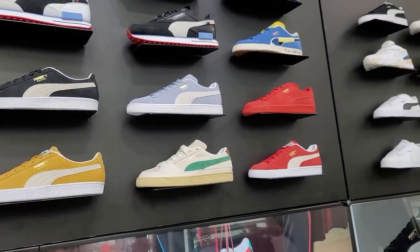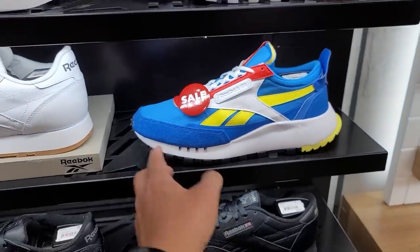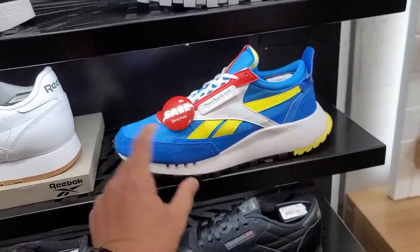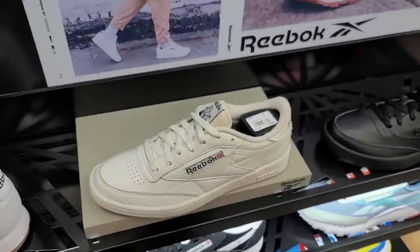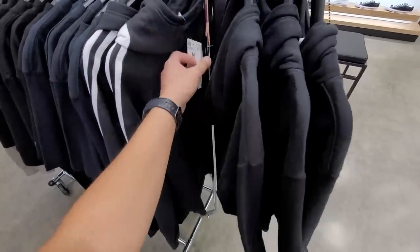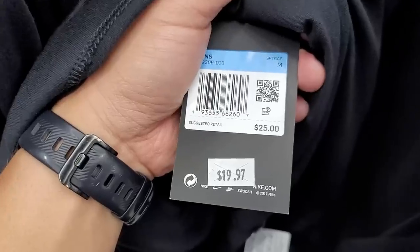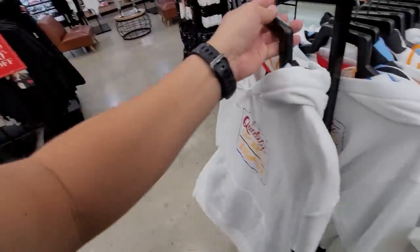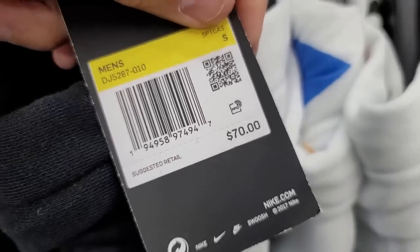Plenty of other Puma Suedes, none of them on sale. Most of us are going to like the university blue colorway — $70 for those. Looking for Reeboks on sale — they got some for $40 but not one of the super dope OG classics. The OG classics are going for $60-$80 standard. They do have Adidas hoodies on sale — all black hoodies, normally $55 down to $30 in size small and medium. Not too bad.